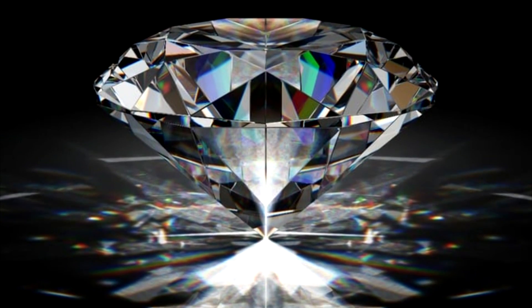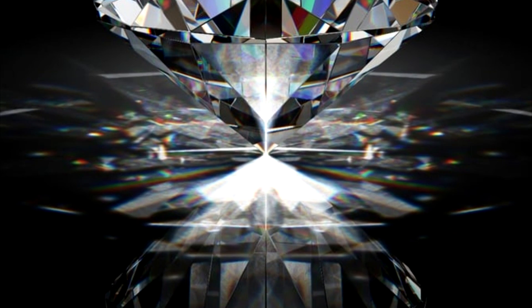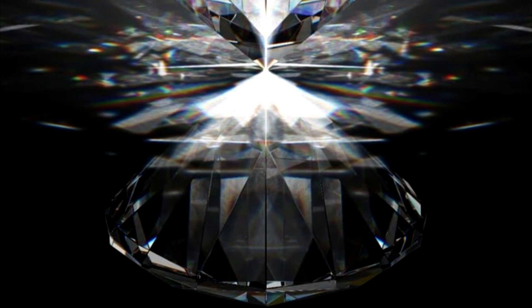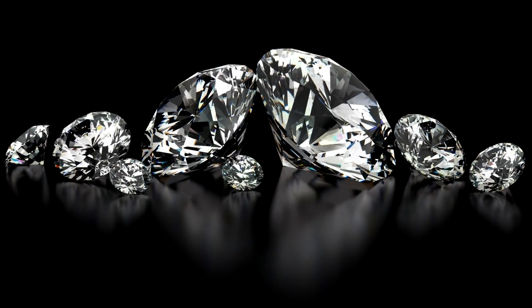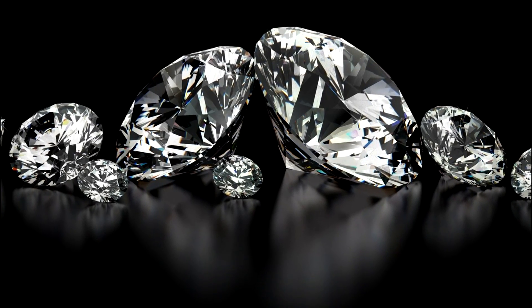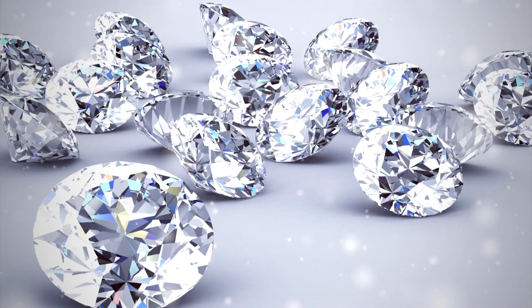One problem with dealing with nuclear waste is that it's often hard to tell what's waste and what's a valuable resource. Case in point is the work of physicists and chemists at the University of Bristol, who have found a way to convert thousands of tons of seemingly worthless nuclear waste into man-made diamond batteries that can generate a small electric current for longer than the entire history of human civilization.